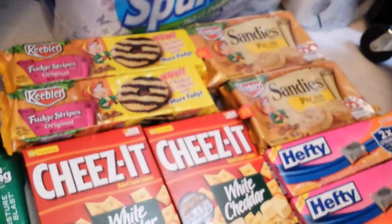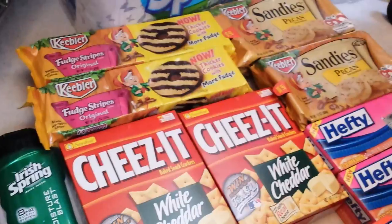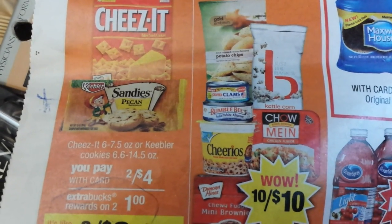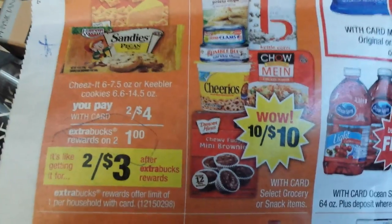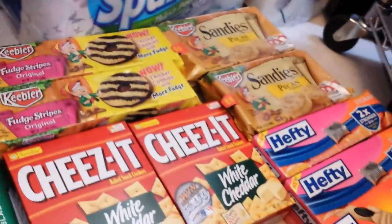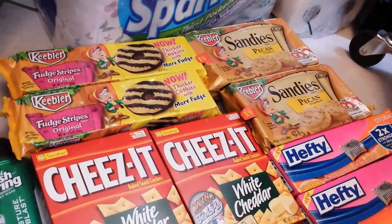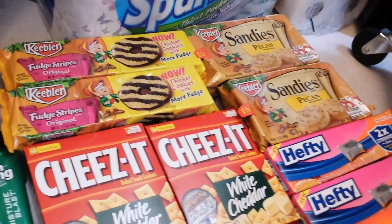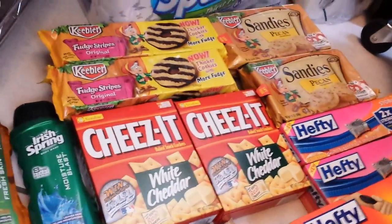I did a little goof on the cookie deal — I got overly excited about the cookies. The actual deal is a Cheez-It and Sandys deal: Cheez-Its or Keebler cookies, buy two for $4, so two bucks each, and you get one extra buck back — like getting two for three dollars after the extra buck. You can only do one per household, but old greedy pants here managed to bring home three sets: the Sandys, Fudge Stripe Keeblers, and the Cheez-Its. I went for the Keeblers because I had some coupons — about 50 cents off two — from recent inserts. I didn't have Cheez-It coupons, but two bucks for a box of Cheez-Its isn't bad, so I figured we need to restock on those.